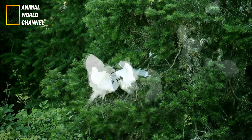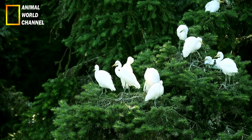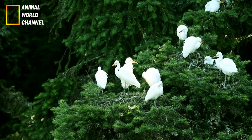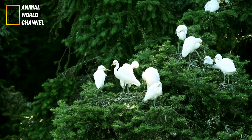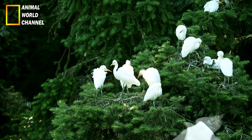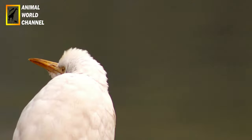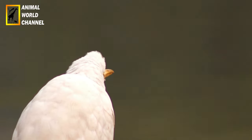Comportement alimentaire : le héron garde-bœuf est un oiseau opportuniste et omnivore. Il se nourrit principalement d'insectes, en particulier de sauterelles, de criquets et de scarabées, qu'il attrape avec son bec pointu. Il est également connu pour suivre les troupeaux de bovins ou d'autres animaux herbivores, d'où son nom. Il profite des insectes dérangés par les mouvements du bétail pour se nourrir.